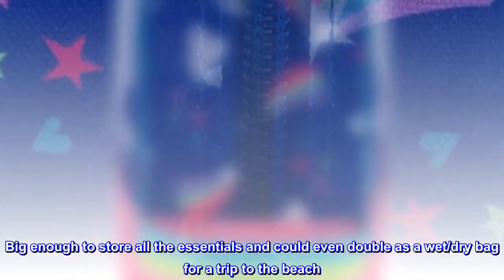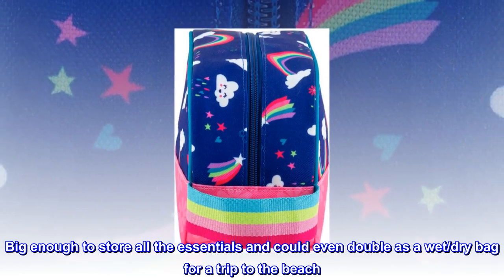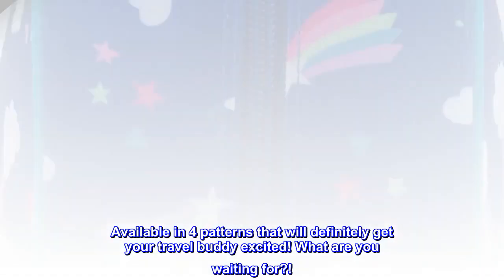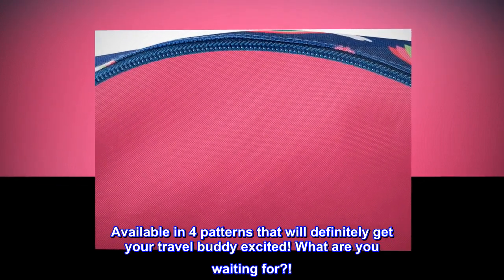Big enough to store all the essentials and could even double as a wet/dry bag for a trip to the beach. Available in four patterns that will definitely get your travel buddy excited. What are you waiting for?